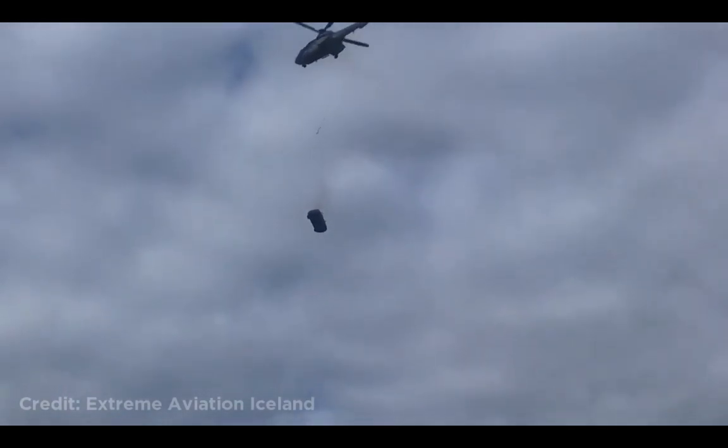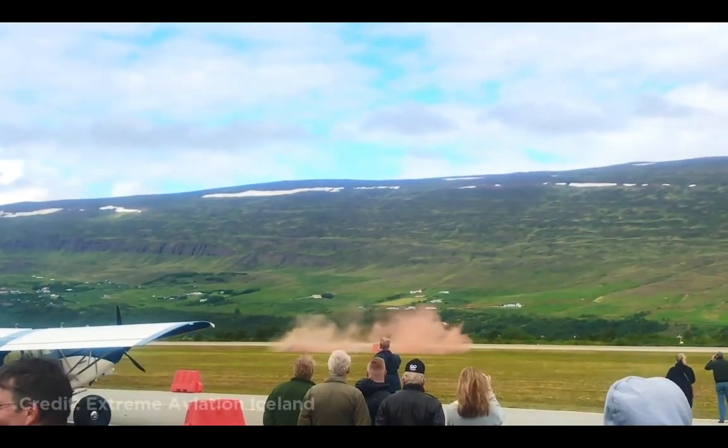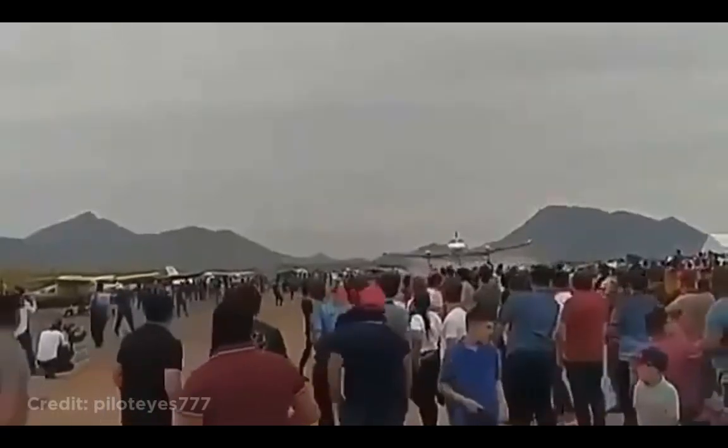This helicopter dropping a car was a stunt at an airshow in Iceland, so luckily no one was injured. This plane flying really low over a crowd of people.